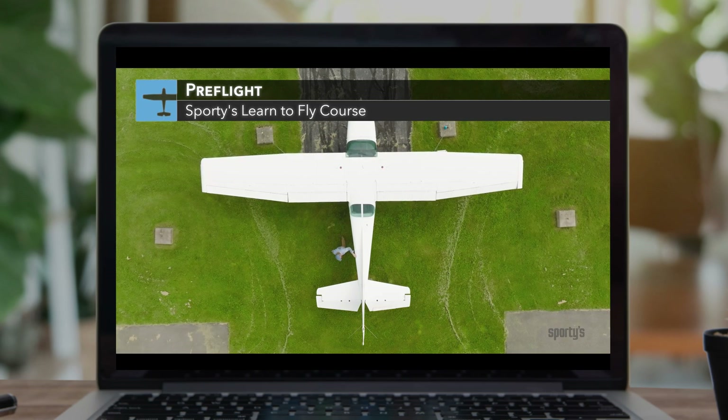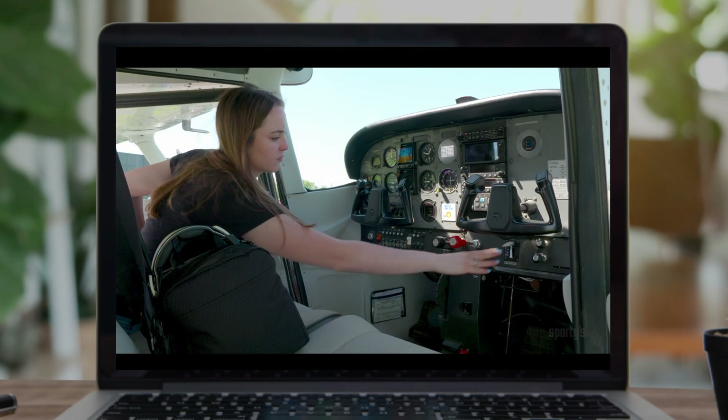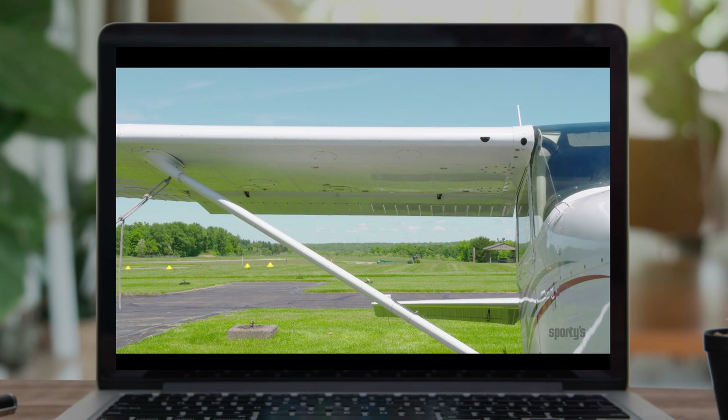The Mac app was designed to work offline, making it a great companion when traveling on the airlines or when an internet connection isn't available.